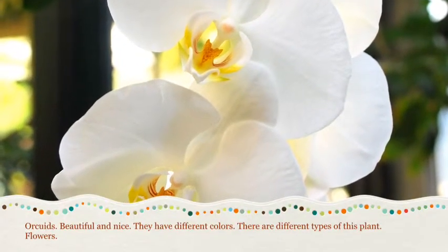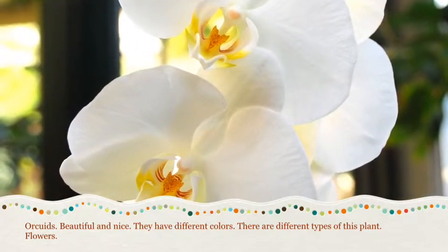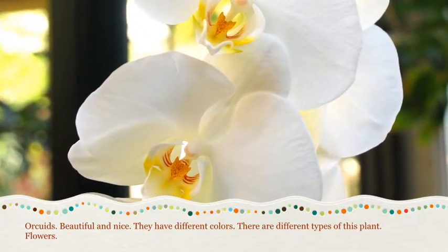Orchids, beautiful and nice. They have different colors. There are different types of this plant. Flower.